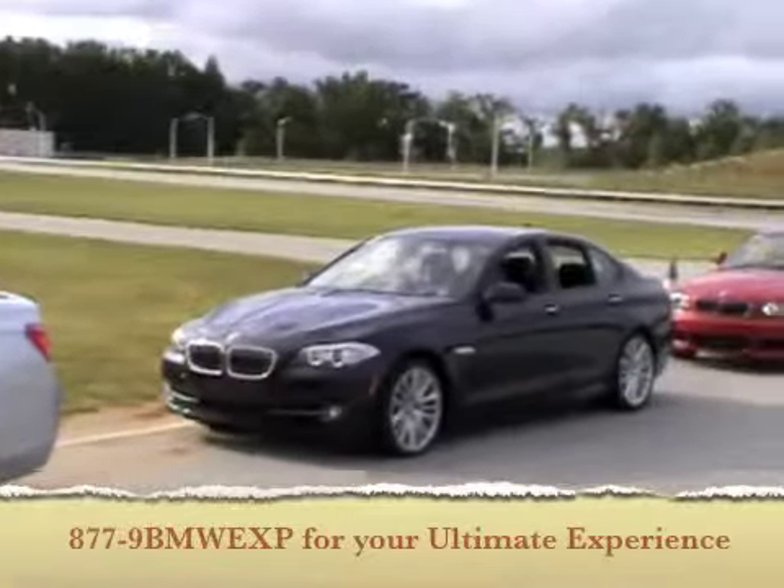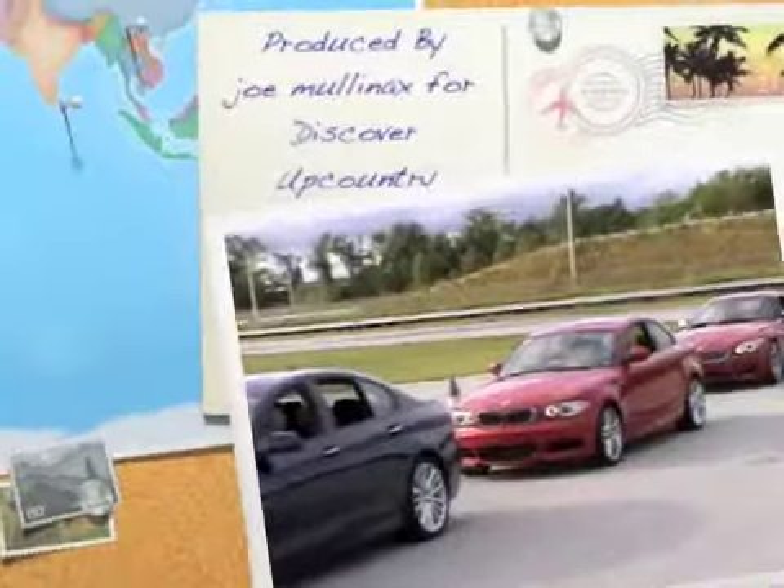Visit BMWUSFactory.com or give them a call. The Upcountry of South Carolina — good times for all.